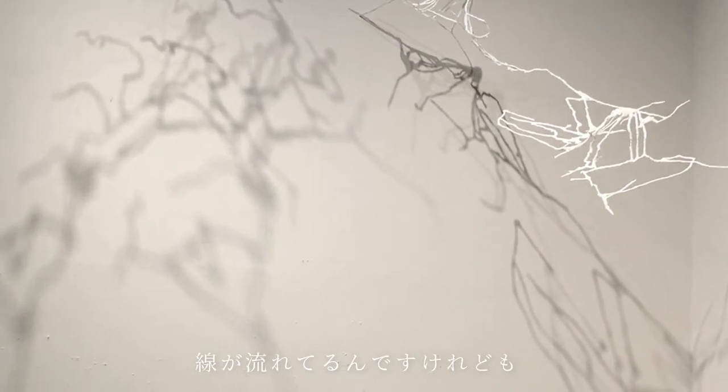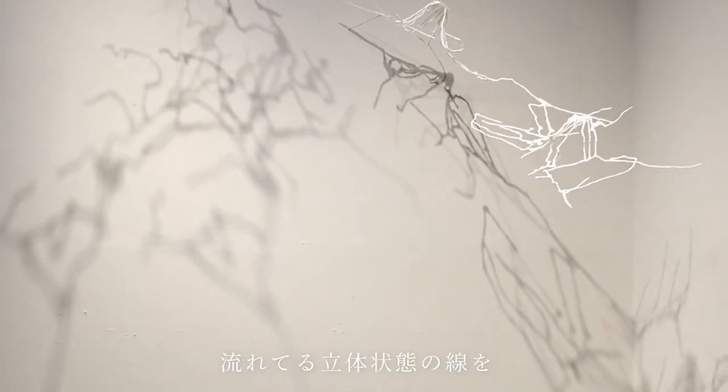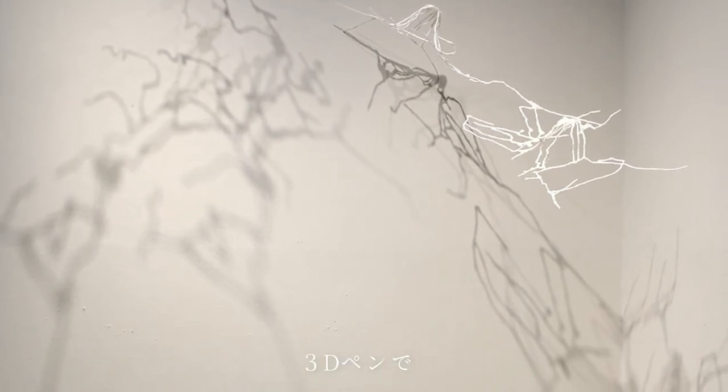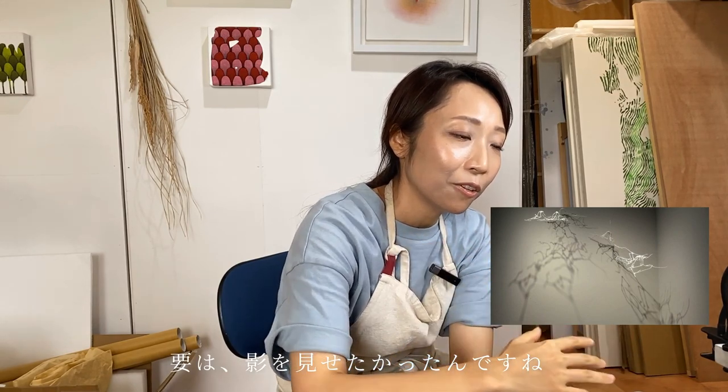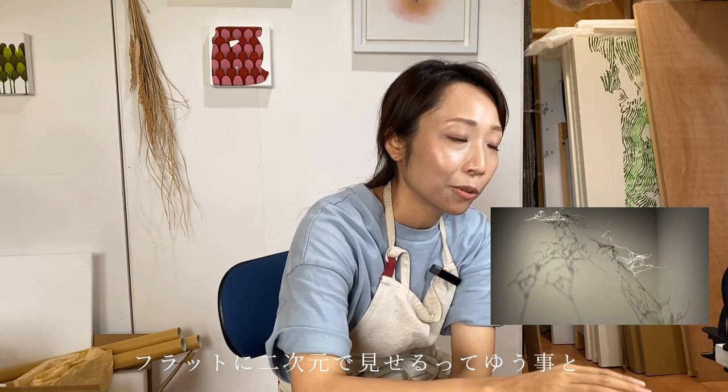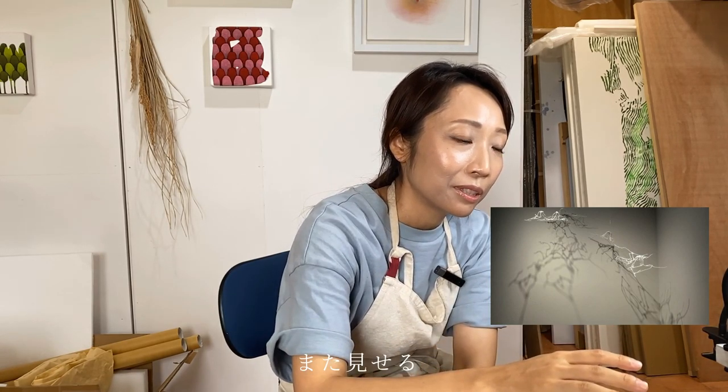「影が留まるところ」という作品は、「5つの頂点」で和紙が石を包んだ立体状態から線が流れているんですけれども、その立体状態の線を3Dペンでなぞりました。その立体のまま線を型取りたくて、プラスチックでできた立体の線の影を見せたかったんですね。